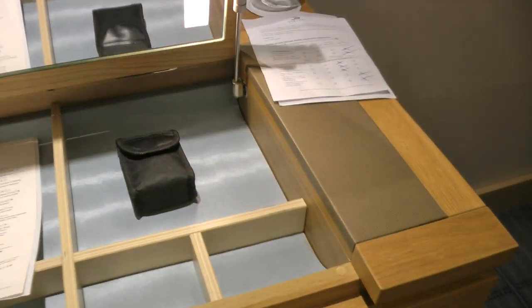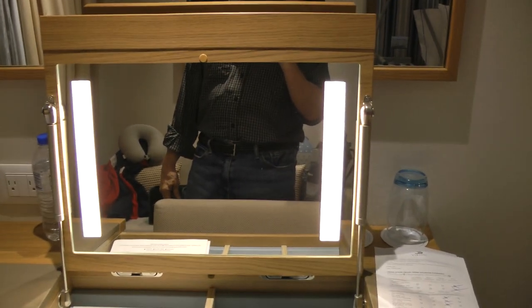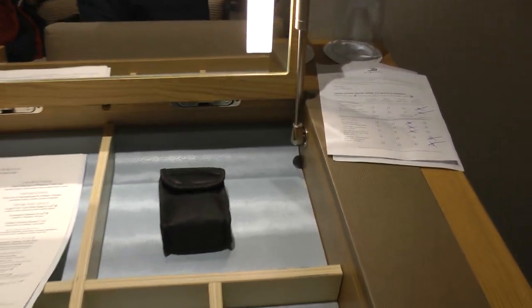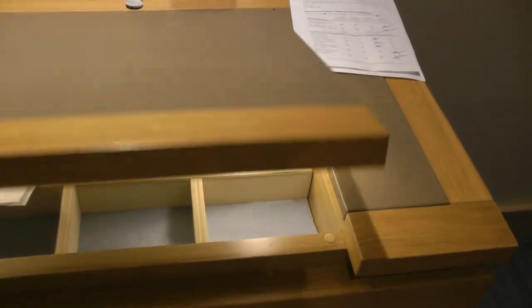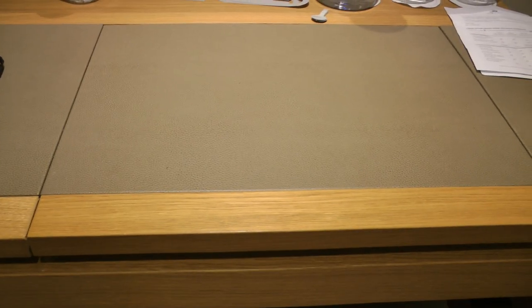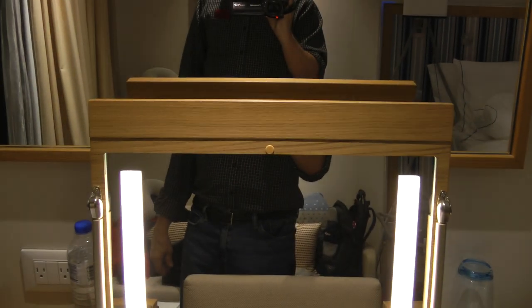This is a feature I didn't show before — this desk actually has a little compartment, and there are actually little binoculars in there. So this is another cool feature of the Viking desk.